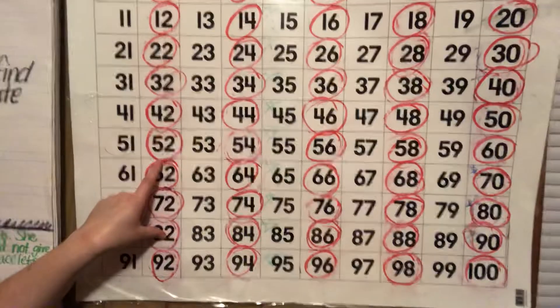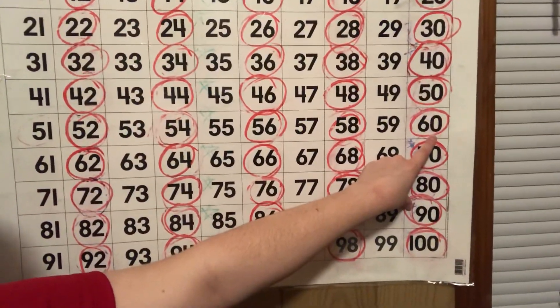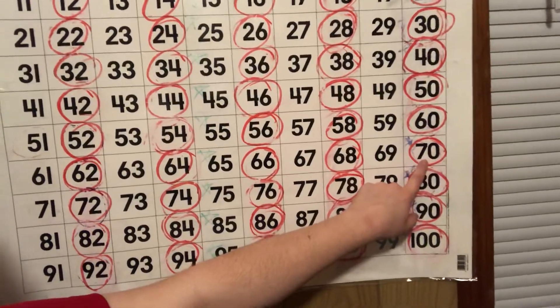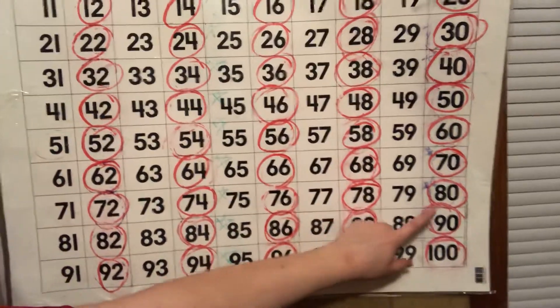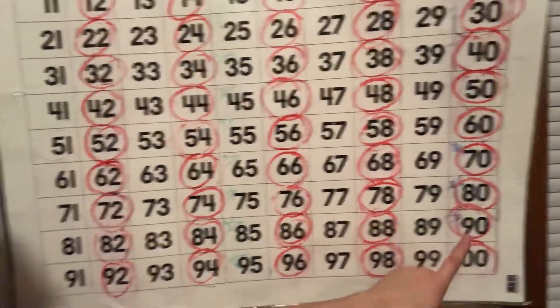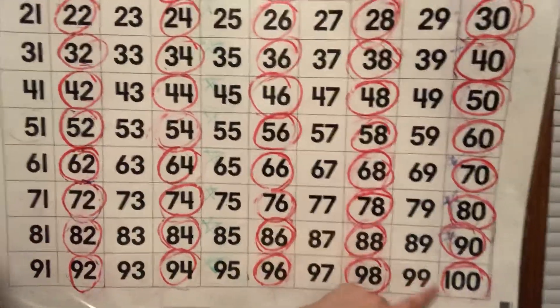52, 54, 56, 58, 60. Good. 62, 64, 66, 68, 70. What's that number? 70. 72, 74, 76, 78, 80. What's this number? 82, 84, 86, 88, 90. Almost there. 92, 94, 96, 98, 100! Whenever we count to 100 in class, our voice always gets a little bit louder on 100, doesn't it, class?